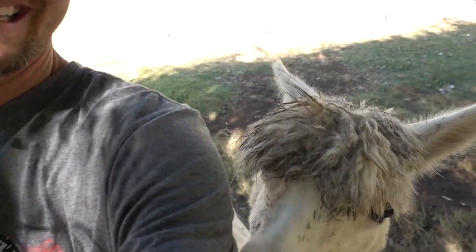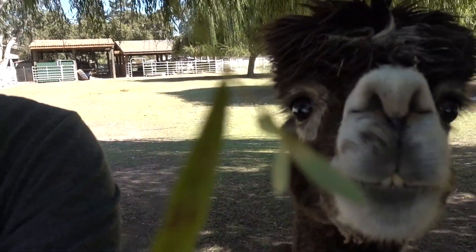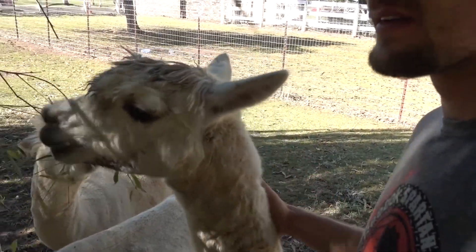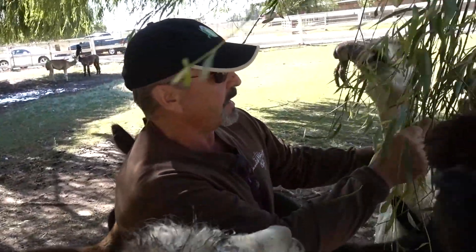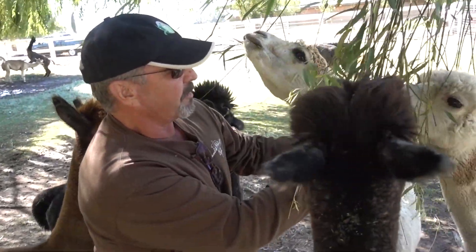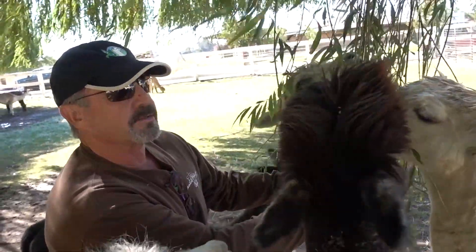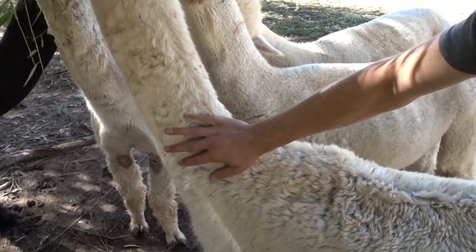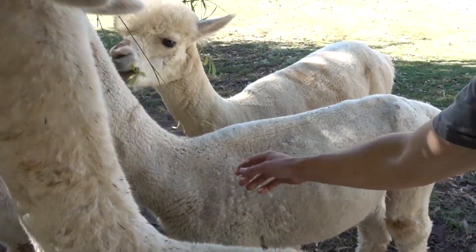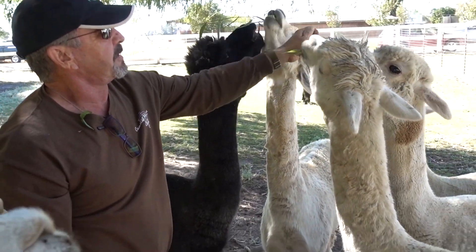The llamas will guard the herd of alpacas. If you live in the foothills and there are mountain lions or coyotes, llamas are great to have — they make an alarm call, move toward the aggressive animal, chase it out of the pasture, and stomp on it if necessary. Alpacas will do the same, but only when they have babies to protect.